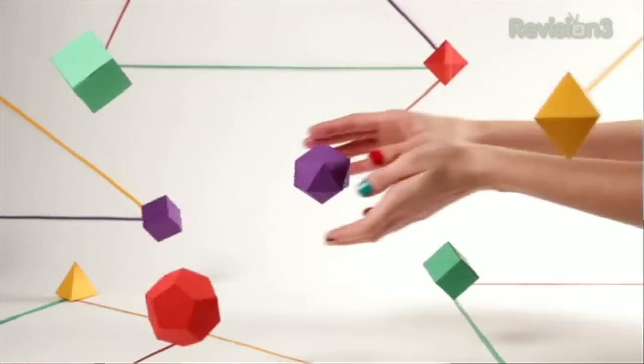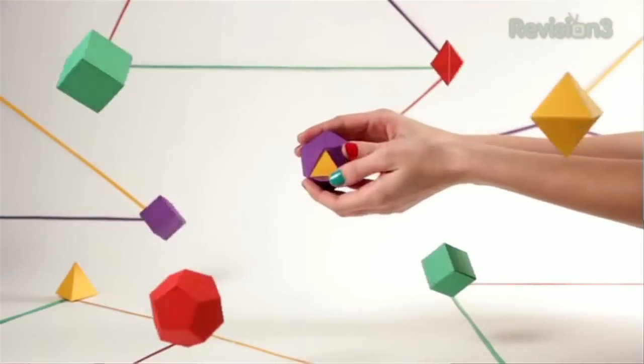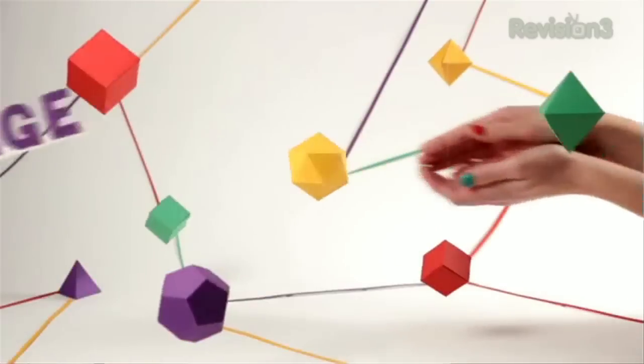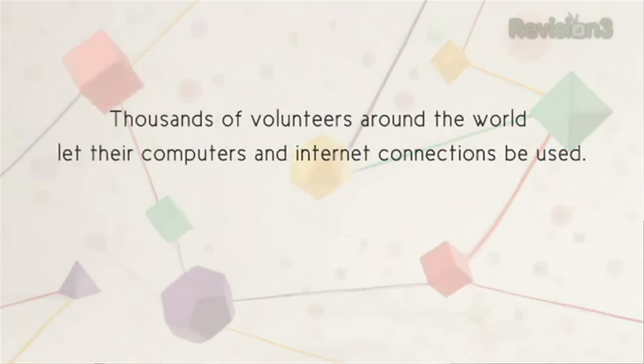These sites are distributed throughout the world, so your connections might touch several different countries before reaching the target location. Someone watching traffic can't tie it to you directly — your activities will be associated with one of the many endpoints on the Tor network.